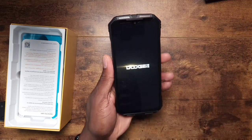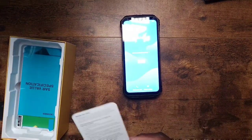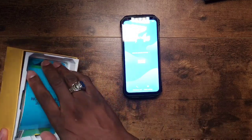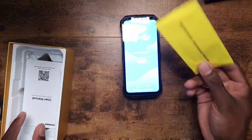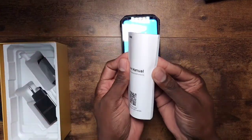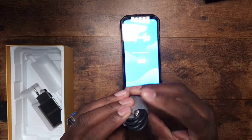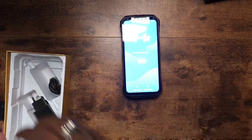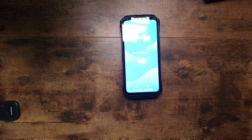Look how fast that booted up — six-nanometer chip. In the box you get a warranty card, an additional thick screen protector with instructions, your Type-C to Type-C cable, and their 33-watt fast charger. I'll be using my 100-watt charger with it instead.